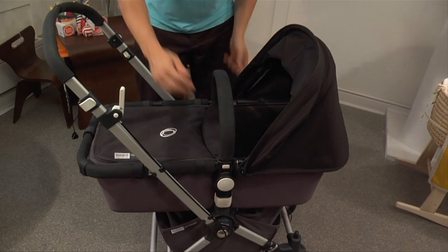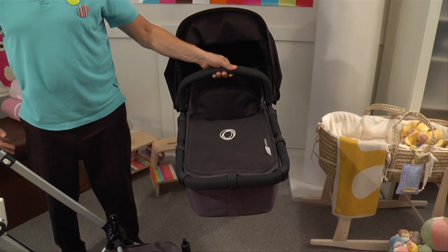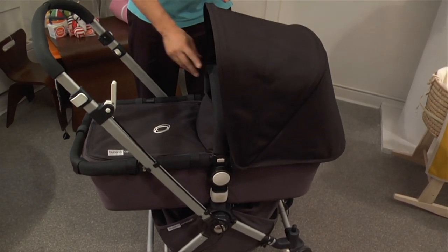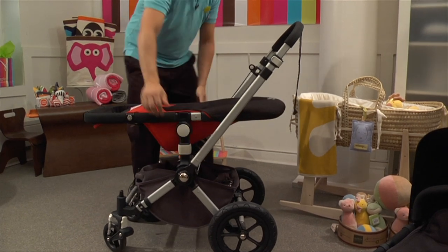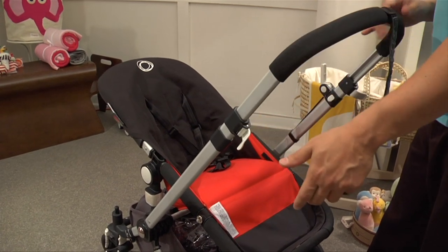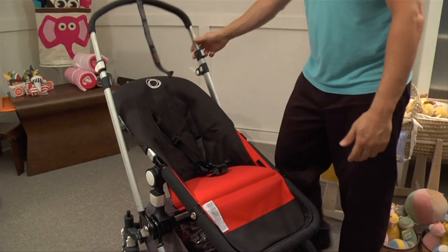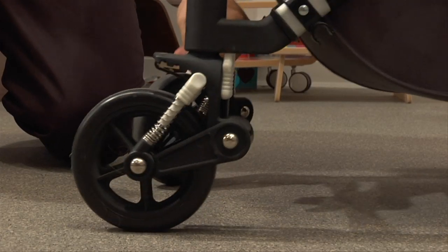Now let's talk features. Pop-off bassinet that's spring-loaded for easy removal and clicks to let you know it's in — ideal for long walks with the baby. Reclining toddler seat can have baby facing either back towards the parent or forward towards the world. Adjustable handle height for different heights, and reverses to put big wheels up front for rough terrain. Adjustable suspension which can be locked off for infants for increased safety.